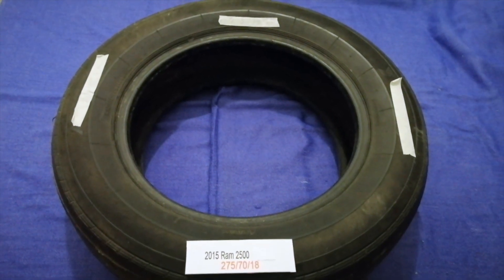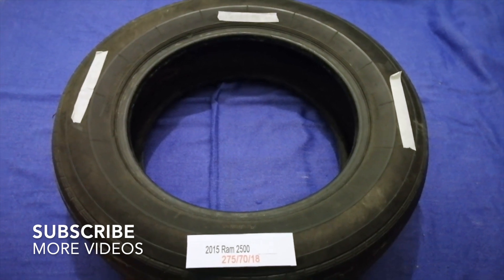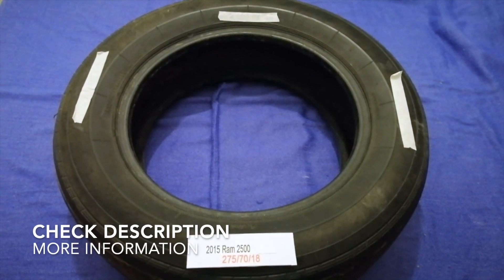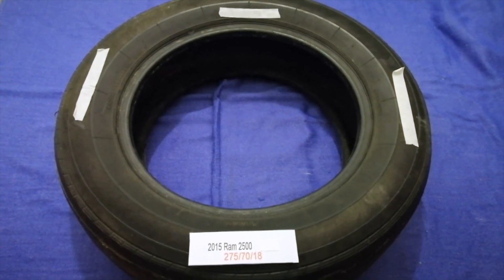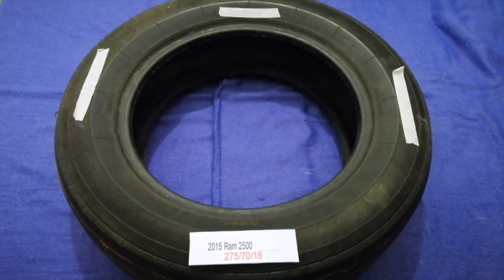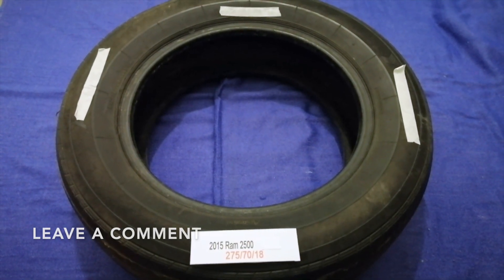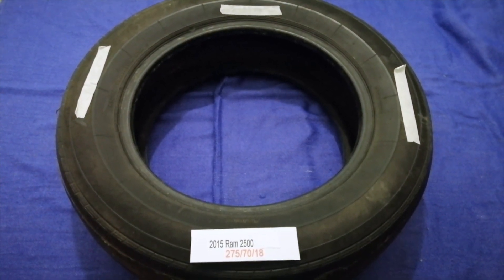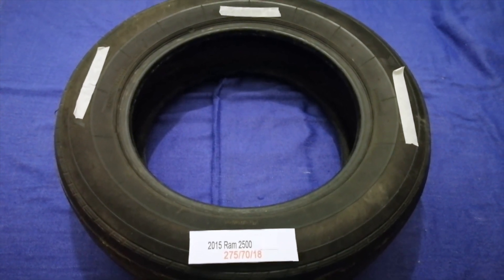Hey guys, welcome back. Today we are going to talk about the tire size for the 2015 Ram 2500. If you are looking for the tire size for your 2015 Ram 2500, I have already looked it up — check the video description and I will try to leave the info there as well.